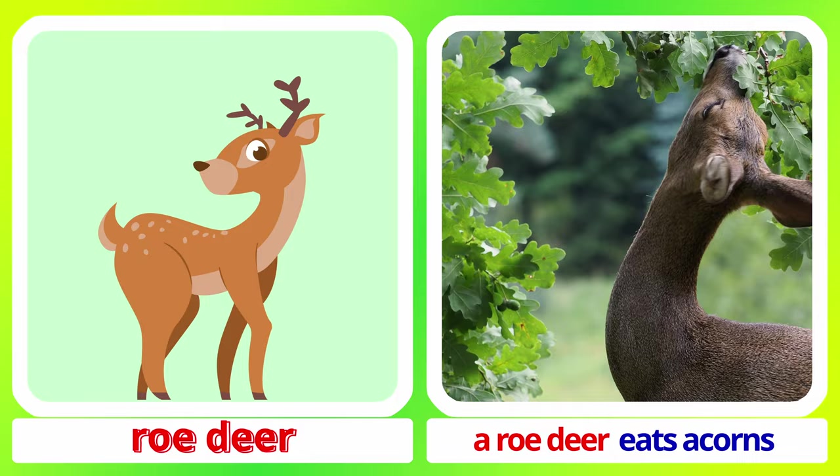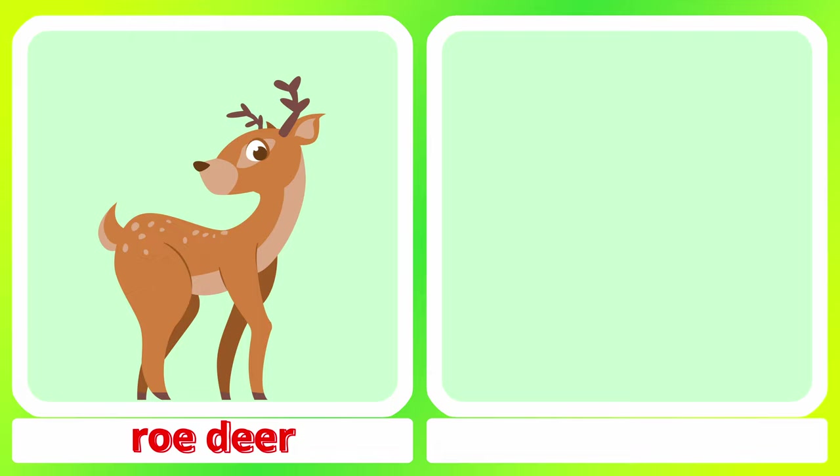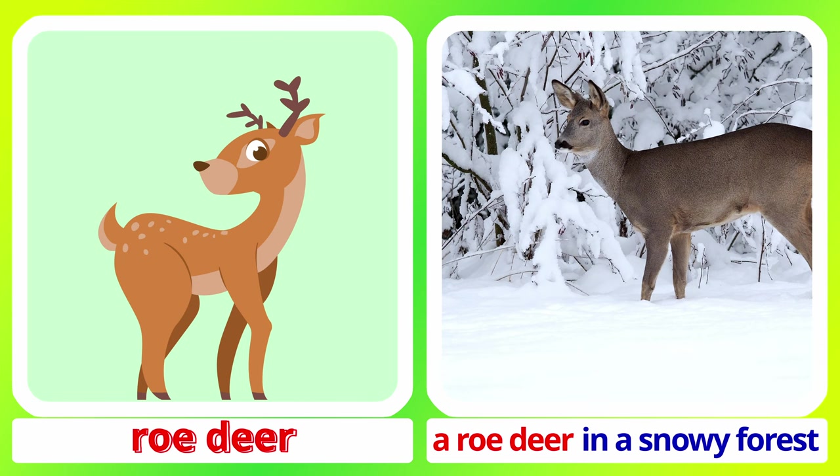Roe deer. A roe deer eats acorns. A roe deer in a snowy forest. Roe deer.